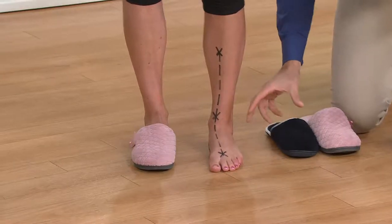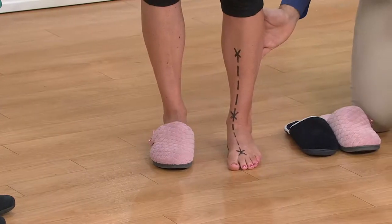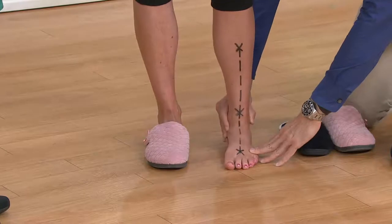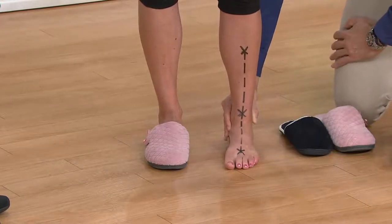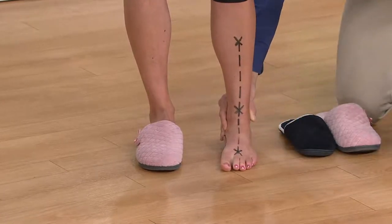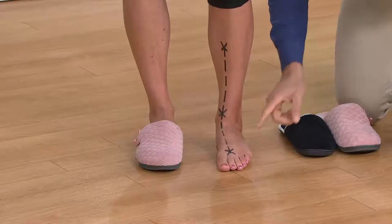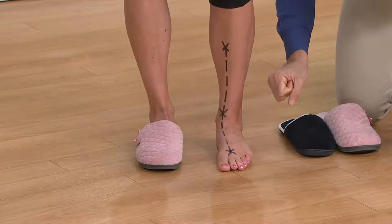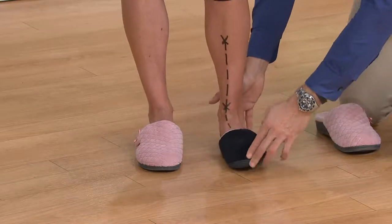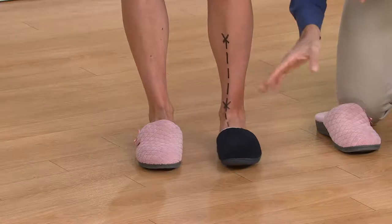Excess pronation can be one of the key causes of common aches and pains in the foot, lower leg, even pain in the knee and lower back. Where the foot should be is this position — you can see how nice and straight that line is when I support Stacy Ann's foot. Take that support away and the arch immediately collapses. Put her in a normal everyday slipper and there's no difference — no support underneath the foot.